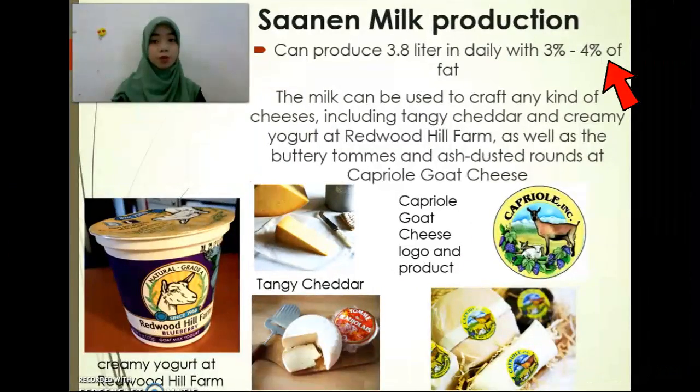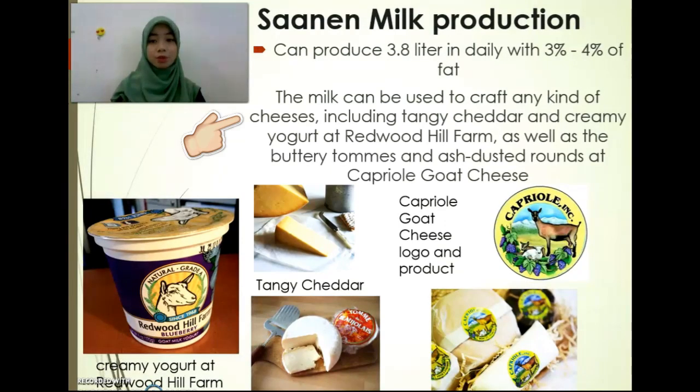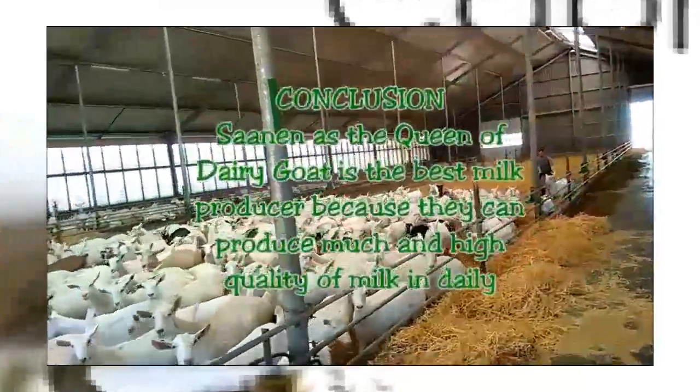Xenon Vee can produce 3.8 liters of milk daily with 3–4% fat content. The milk can be used to craft any kind of cheese, including tangy, cheddar, and creamy yogurt.